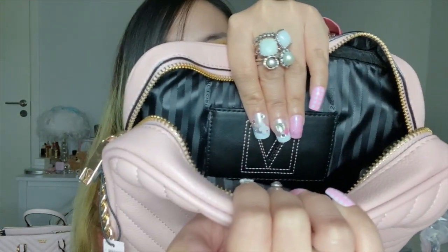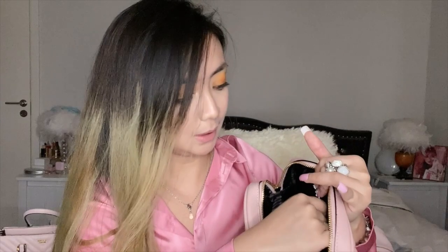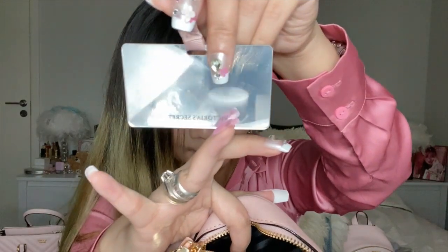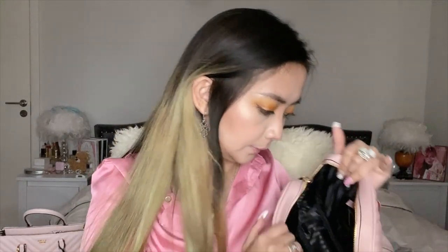Inside, there's a back interior pocket and the V stitching is actually embroidered, not laser-printed — that's cool. Now for the mirror: there's a tiny ribbon you can grab, and it unfolds to reveal a mirror with Victoria's Secret printed on the bottom. I thought it would be a mirror with a handle attached to the bag, but it's just a compact mirror. It's a cute touch, but not super surprising.